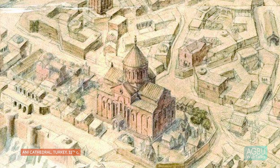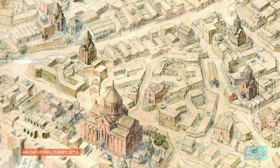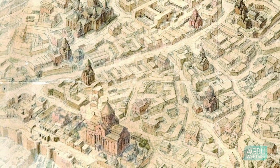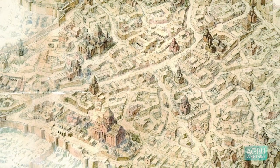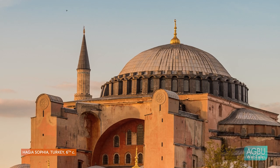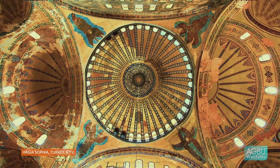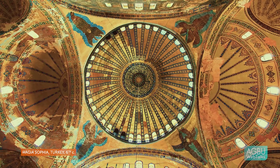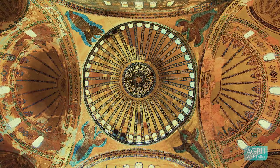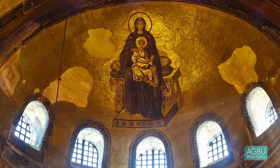These structures are incredibly technologically advanced for their moment. We know the architect of one such structure — his name was Turdat — and to give a sense of how accomplished he was, he was invited to the Hagia Sophia, the Byzantine church in Constantinople, to repair the structure after the dome had collapsed in an earthquake. So we know that Armenian stonemasons and master builders were admired for their achievements, and their skills were exported to repair arguably the most famous church in Christendom.